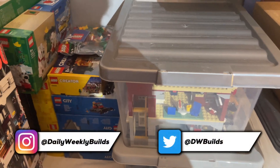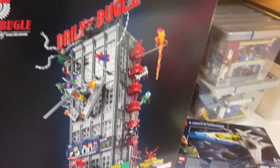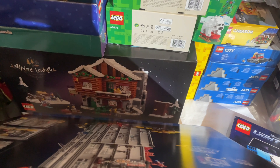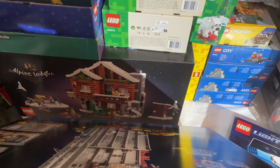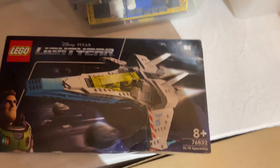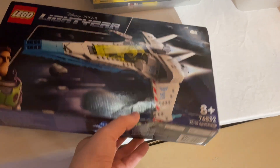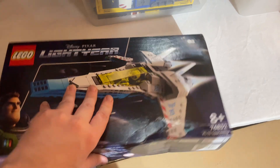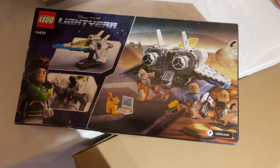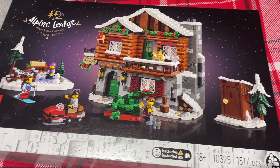I think it only makes sense to start with this year's winter village set, the Alpine Lodge, which is tucked behind this Daily Bugle here — there's a video about that coming soon. I also got this Buzz Lightyear XL-15 spaceship. It had a retail price of 45 pounds but I managed to get it for 25 pounds with a damaged box — I'm very happy paying 25, it also comes with a nice little display stand.